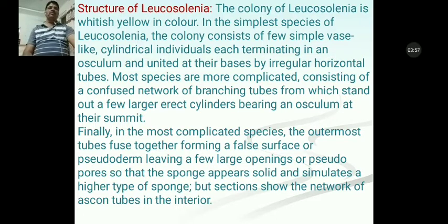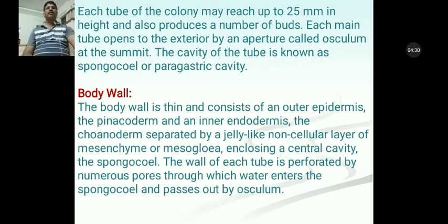Finally, in the most complicated species, the outermost tubes fuse together and form a false surface or pseudoderm, leaving a few large openings or pseudopores so that the sponge appears solid and simulates a higher type of sponge. But sections show the network of asconoid tubes in the interior. Each tube of the colony measures up to 25 mm in height, meaning the length of Leucosolenia is about 2.5 cm, and it also produces a number of buds.